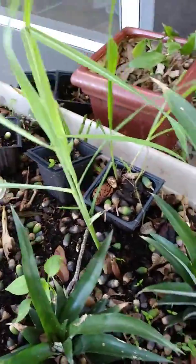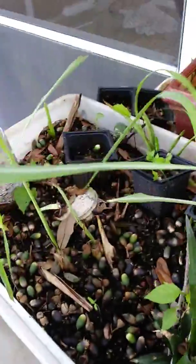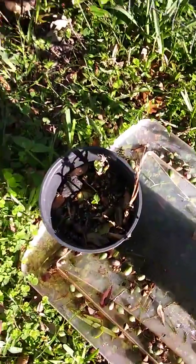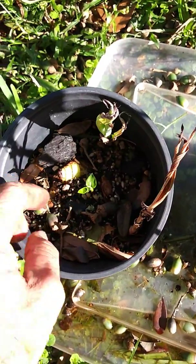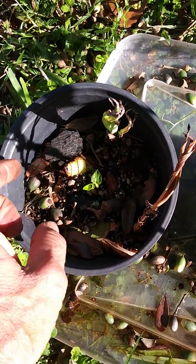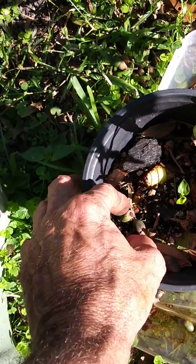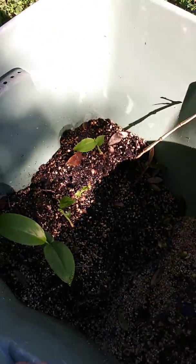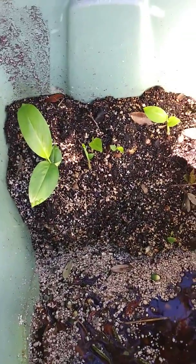There's my lemongrass doing pretty good — they smell really good when you crinkle those. There's a little galangal just starting to sprout up in that pot, and some lemongrass sticking right out of the ground on that one. That one's got its first leaf.